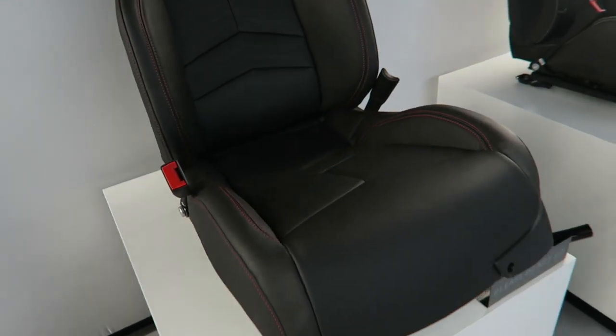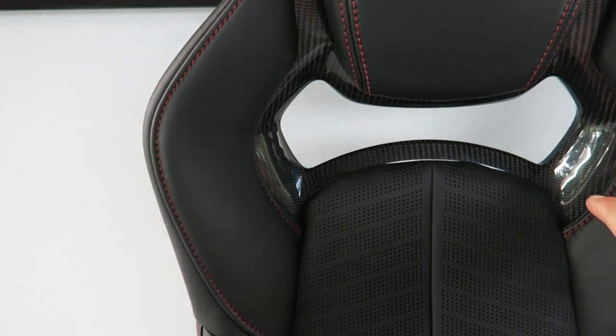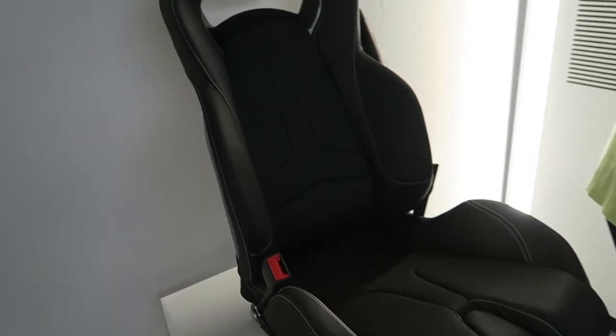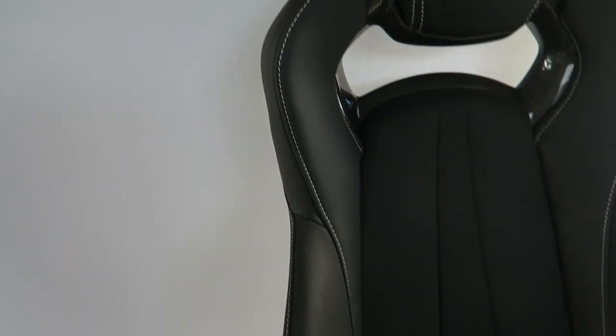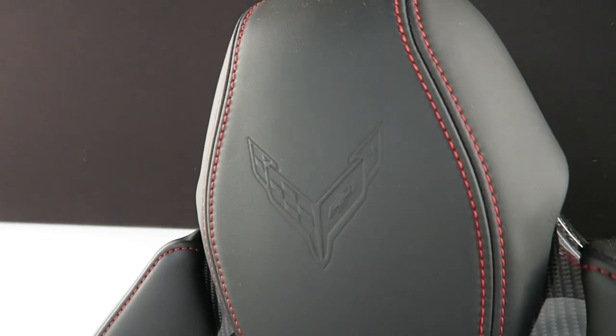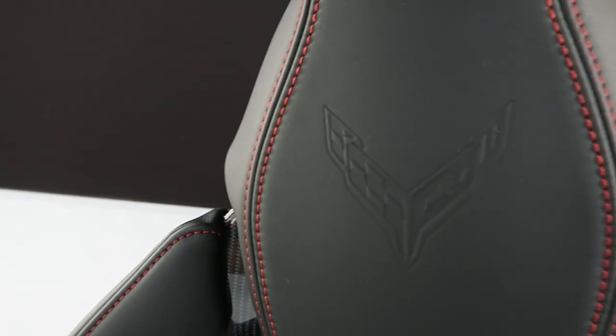The GT2 is a little more aggressive — it's got some nice red cross-stitching, perforation on the leather, and some carbon fiber that the GT1 does not have. All the way up to the Competition Sport, which I assume is the most aggressive: carbon fiber trim, cross-stitching, nicely bolstered. It also has a nice little Corvette logo embossed on the headrest.